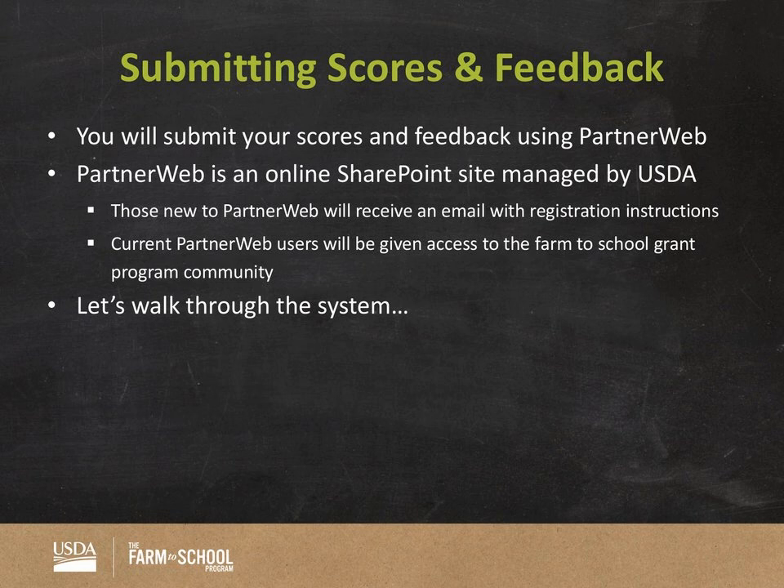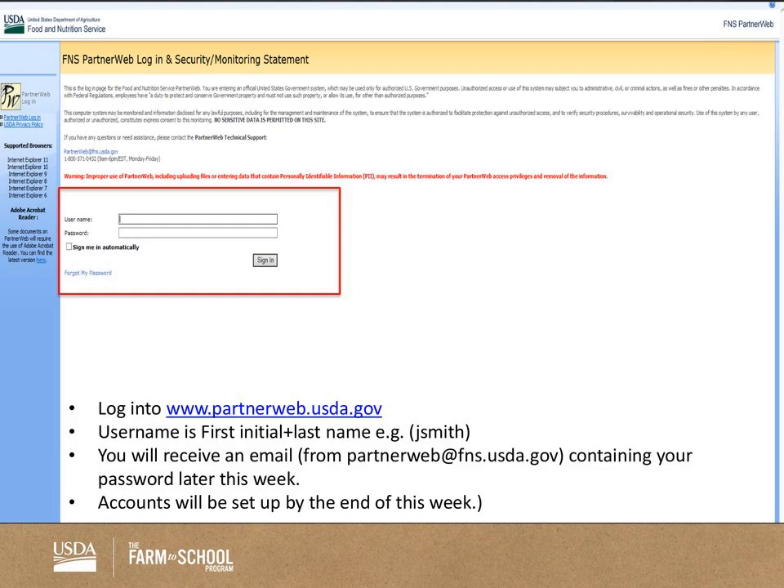For submitting your scores and feedback: you use WatchDocs to get your applications, but to submit feedback and your activity checklist you'll be using PartnerWeb. PartnerWeb is an online SharePoint site managed by USDA. This week we're in the process of creating PartnerWeb accounts for folks who don't have them. If you already have an existing PartnerWeb account, you'll be able to use that to participate in the review period. Right now we're updating the PartnerWeb website, so if you hop in there now you'll see old stuff — hold off until next week if you already have an existing account.